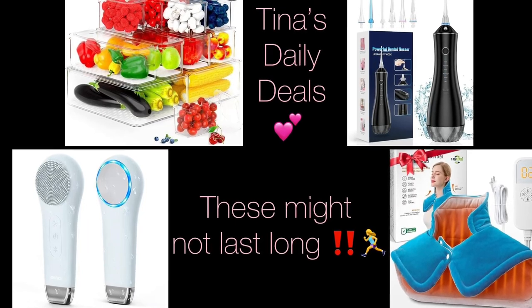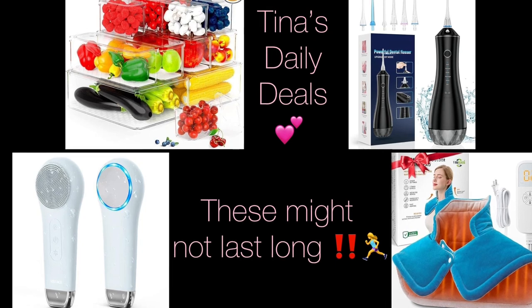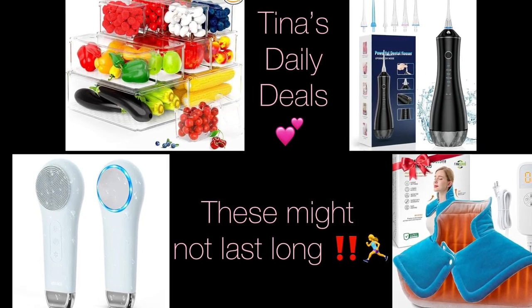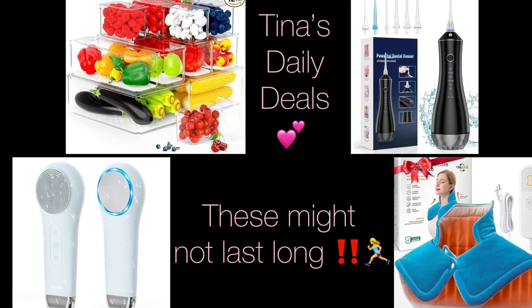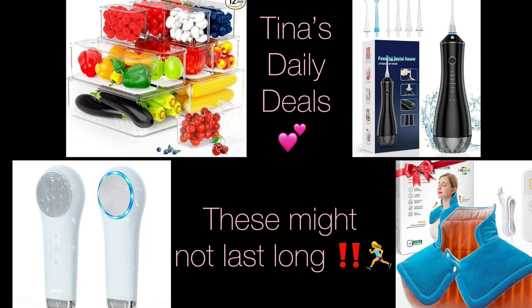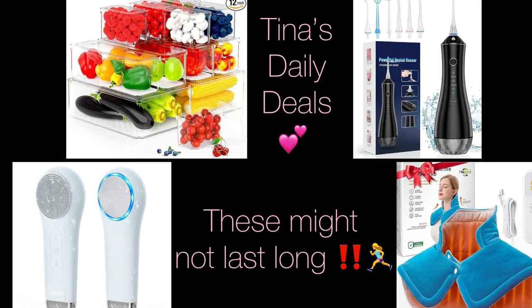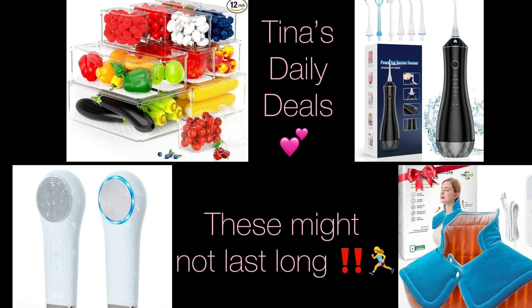Hey, my lovelies, welcome back to Tina's Daily Deal. I am back with video number two for today, with more awesome deals from Amazon. All the information you need will be in the description box. Don't forget to like, share, and subscribe. I just wanted to share these with you — I don't know if they're going to last till tomorrow, but I've got to run, get the kids, and we're making cookies and cake today for the whole family.